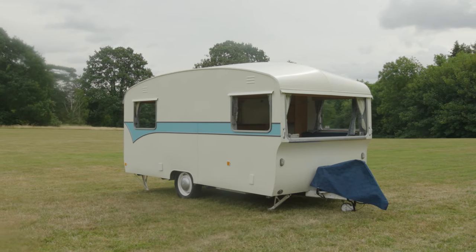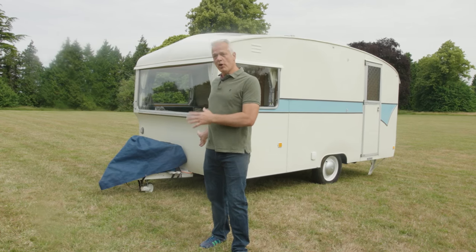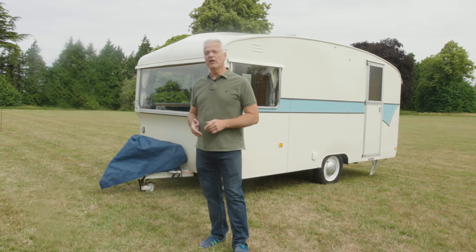This is a 1967 Bailey Maestro T, and in celebration of Bailey's 75th anniversary, we're taking a step back in time to look at this particular model. This is a four berth caravan that cost 425 pounds, and it was built the same year that the Beatles released their Sgt. Pepper album and the QE2 was launched at Clydebank.